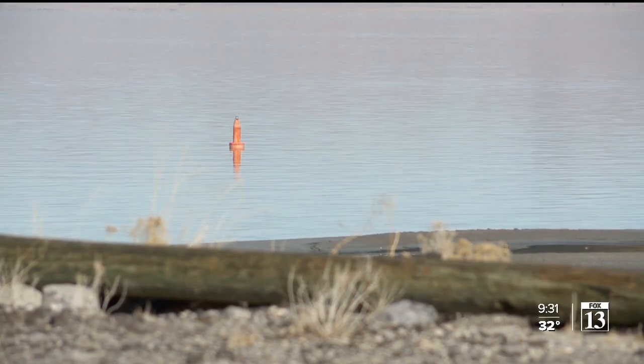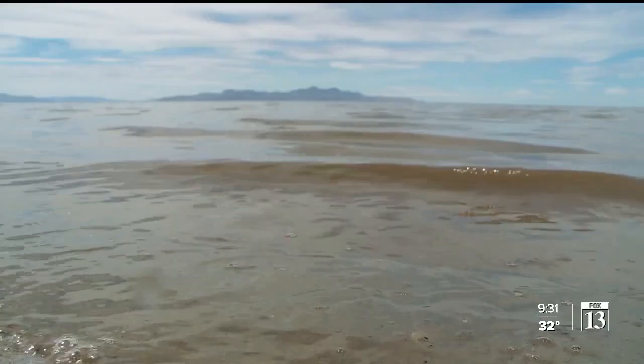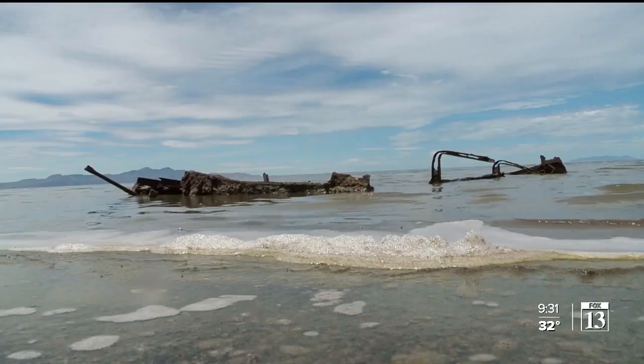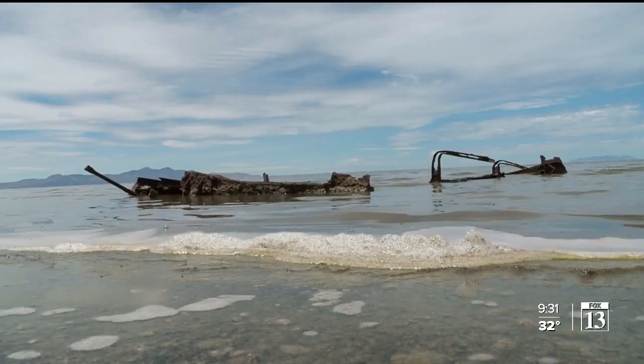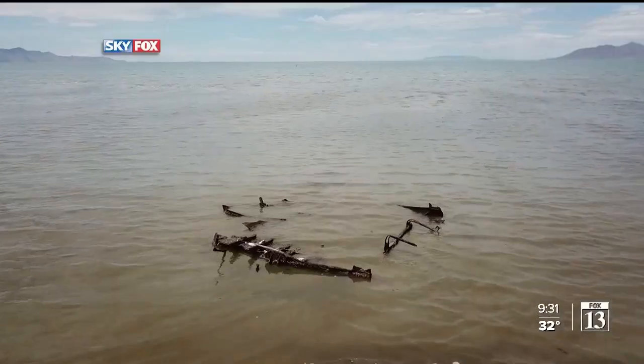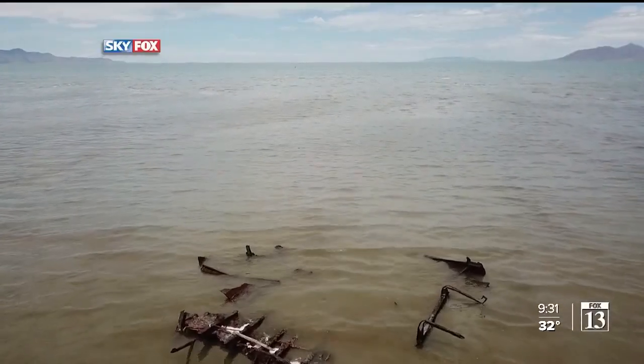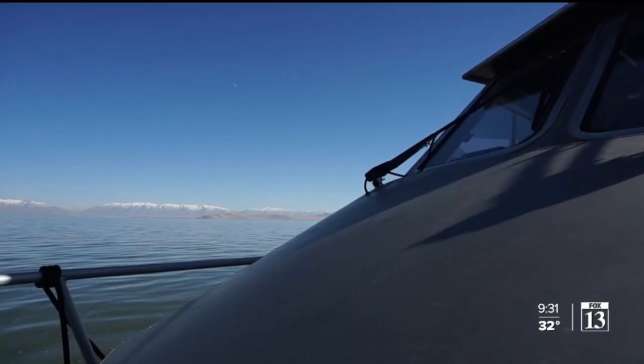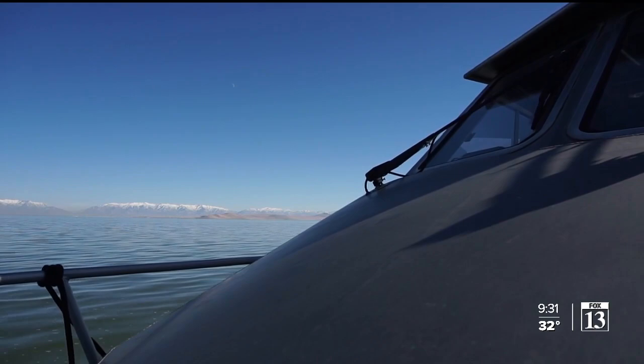What can't be put into exact numbers? Shipwrecks waiting to be found. Last year, a combination of wind and receding water exposed what's left of a 118-year-old ship near the lake's south shore. With the lake as low as it is now, we're finding a lot of things we didn't know were out there. Dave Scherer, harbormaster of the Great Salt Lake Marina, is our guide.